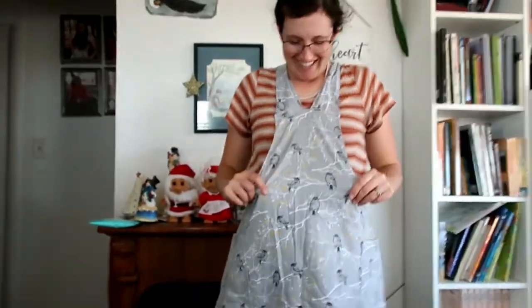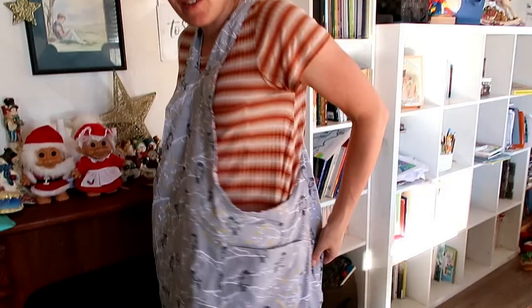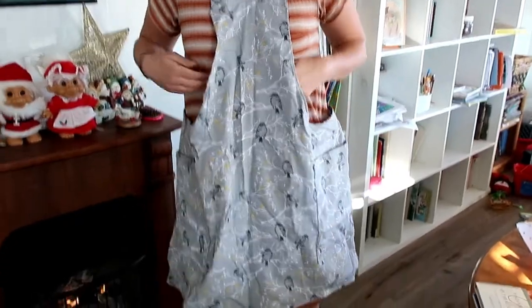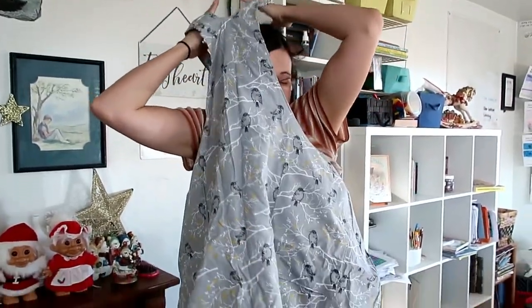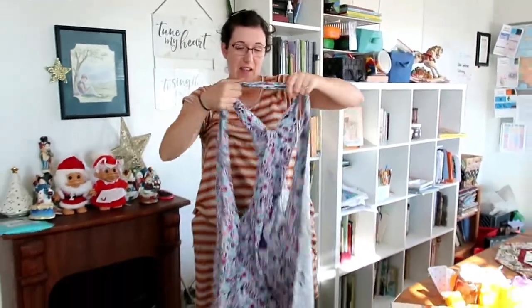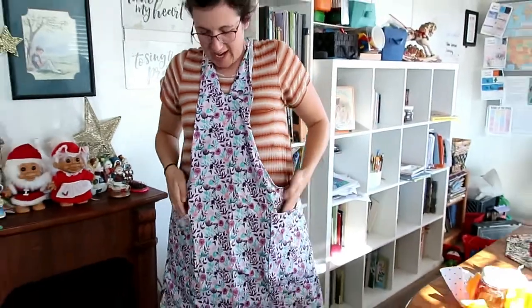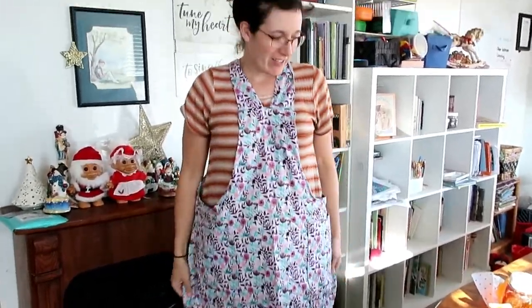It's an apron — a cross-back apron! Let me try it on. She made me this super cute apron; it has pockets and it's a cross-back style. I am so excited about this, thank you Meg! I'm going to turn it around — I've got to get used to taking it on and off because it's different than what I'm used to. But let me show you the other side because it is so pretty. Here is the other side — it's beautiful!